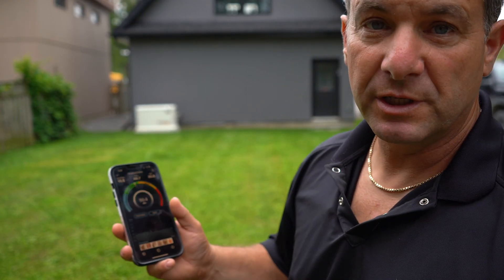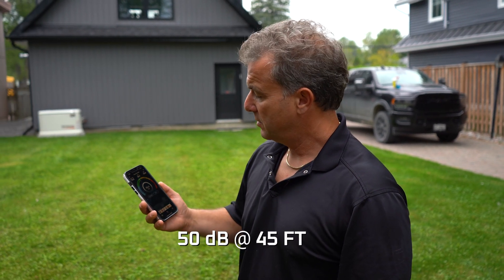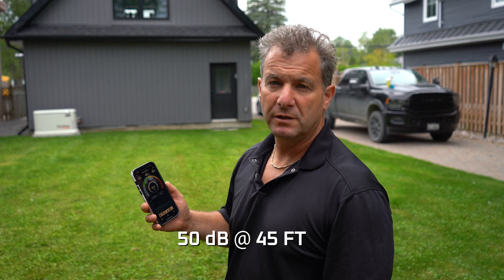Now let's move another seven meters and see where it lands. Interestingly enough, at 45 feet from the generator we're only measuring 50 dB — not far off what we were at 23 feet, or seven meters.